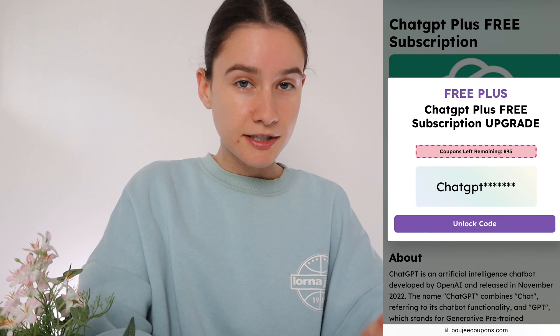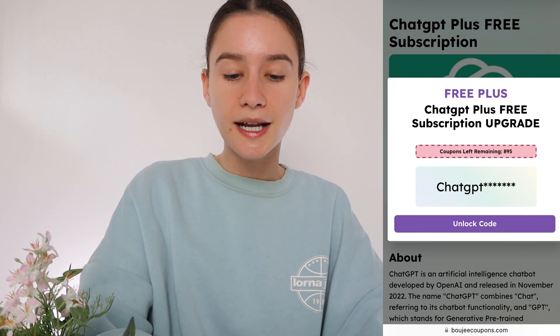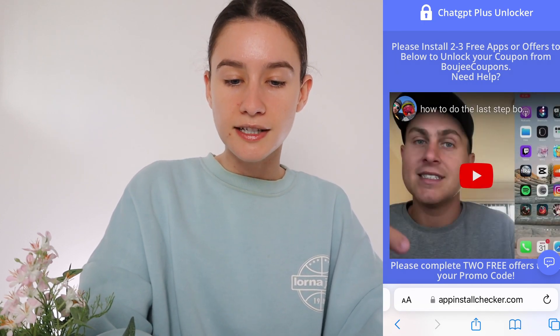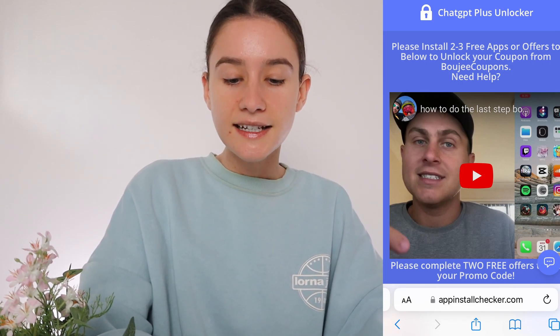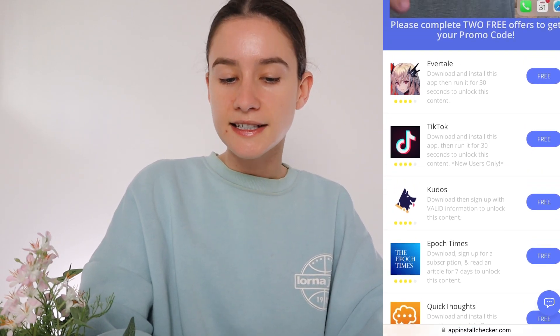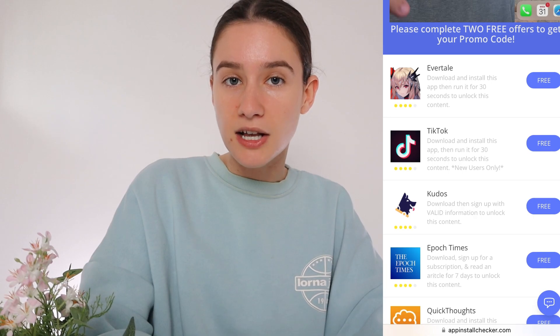As you can see, there is a limited amount of coupons remaining, so I highly recommend getting onto this as fast as you can. It's given you part of your code, but we need to unlock the last few digits — this will generate your own unique coupon code. Press 'unlock code.' In order to do this, we do have to complete some steps first. Bougie Coupons works with different offers, and basically what we need to do is complete three of them, which then gives us the free code to access ChatGPT Plus for free.